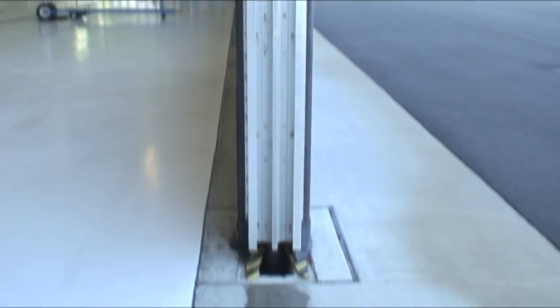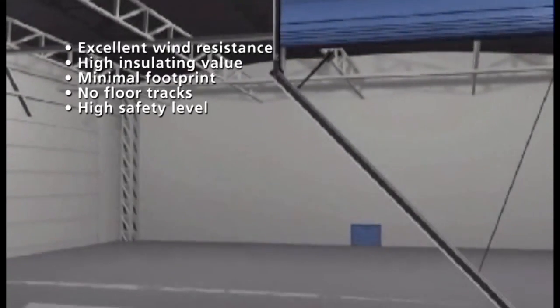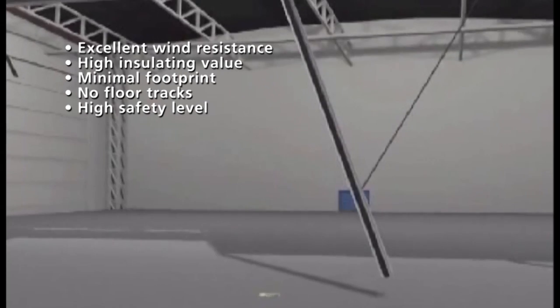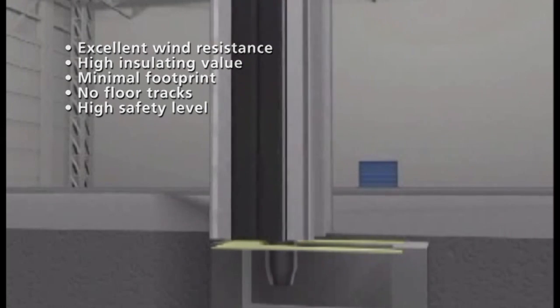The door rides in sealed vertical guides attached to the building. The bottom section draws upward successively stacking intermediate sections. Wind load is transferred from the horizontal stays to the vertical guides and any load can be accommodated. The patented safety arrestor locks the door securely both when closed and in the event of a malfunction.